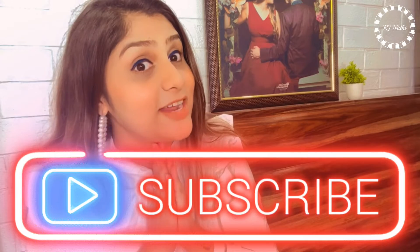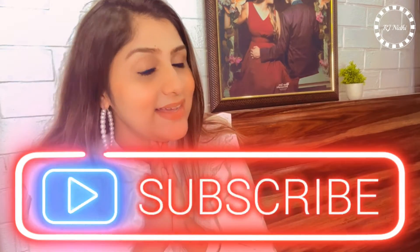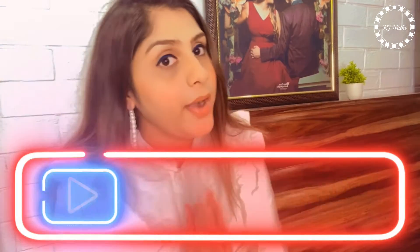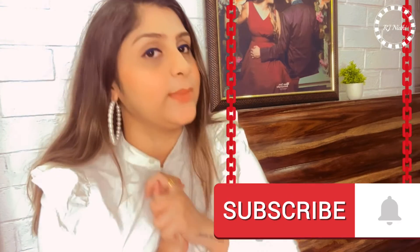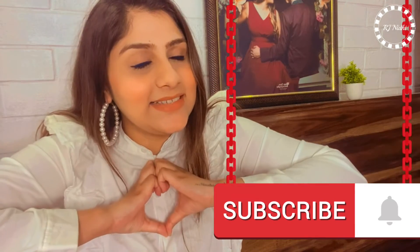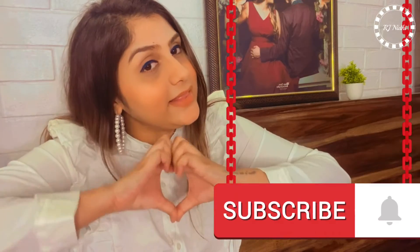Please don't forget to subscribe to my channel and press the bell icon so that you will get notifications. Comment below and keep supporting me. I love you! Thanks, take care, bye bye!